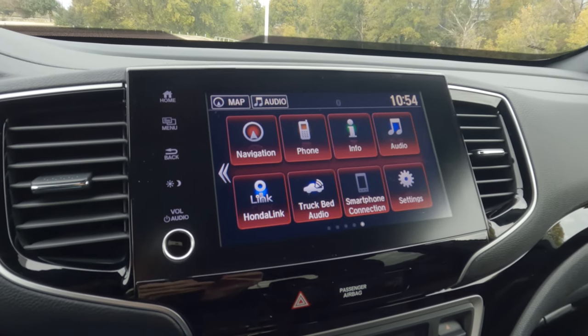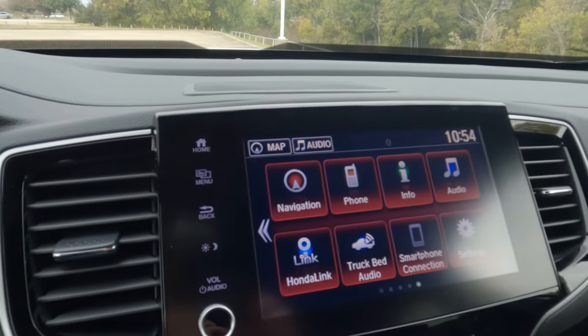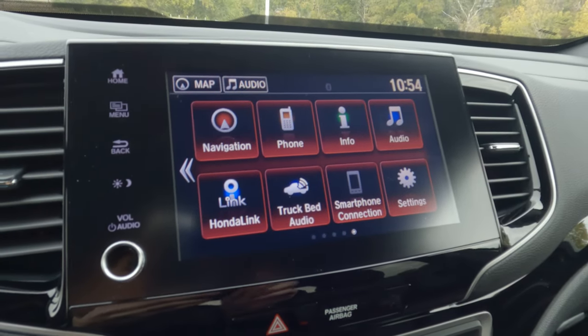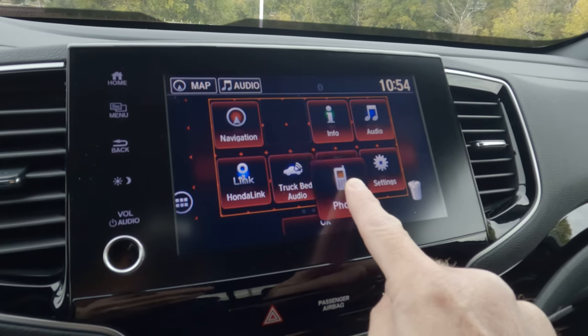So you can see everything that you have here. There is your home button right there. You can go back right here and make some adjustments on the screen if you want to. If you don't like where a particular icon is located, you can drag it down and out of the way.